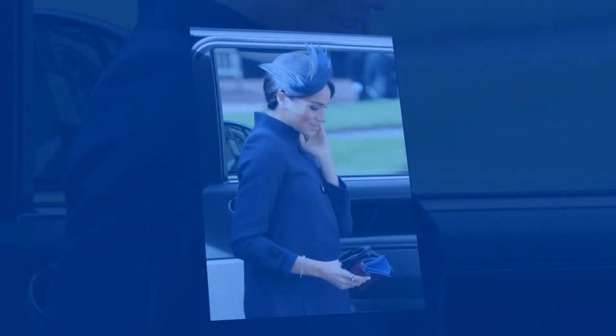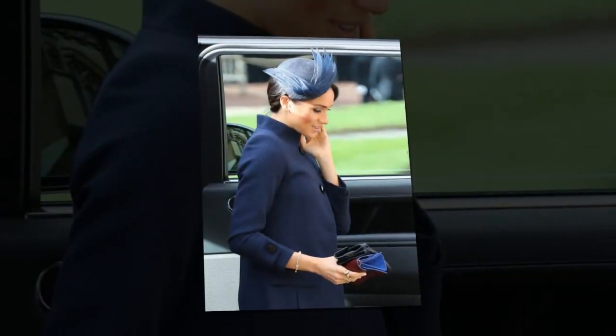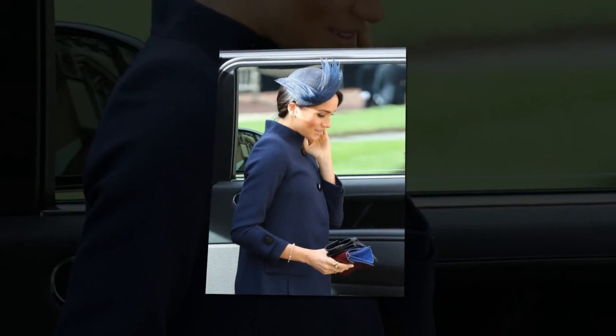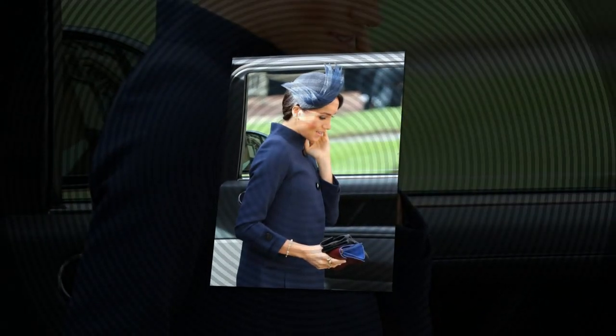The couple will have a low-key start to their Australian tour, with official duties not starting until Tuesday, giving them time to rest. The pair have set off to Admiralty House in Kirribilli, the Governor General's residence, where they will stay on Monday night before embarking on their jam-packed itinerary.